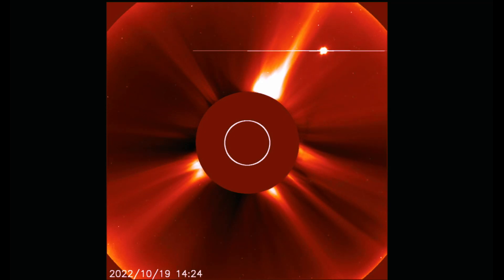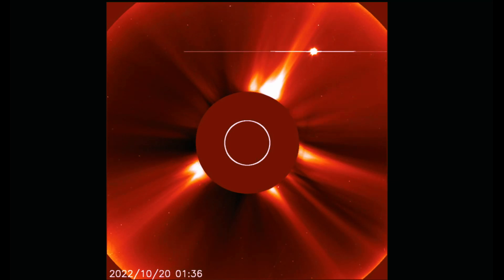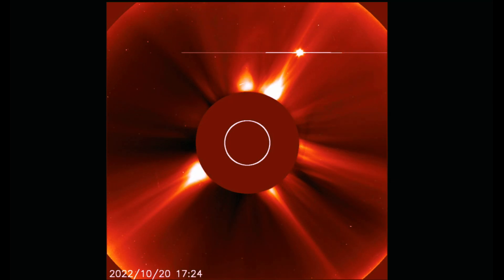Looking here at LASCO 2 — the last two days of events. That bright star cruising by the back of the sun is Venus.